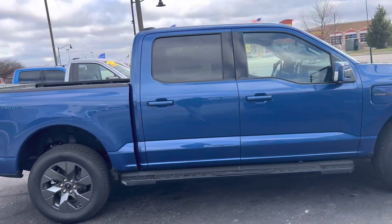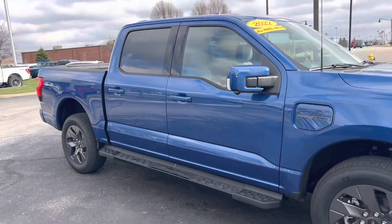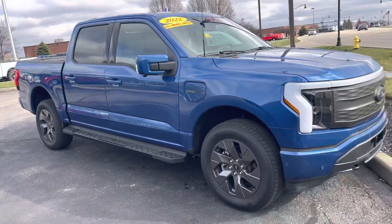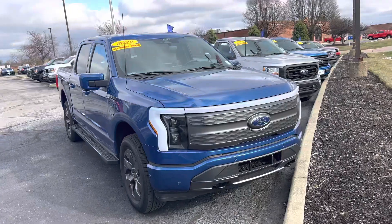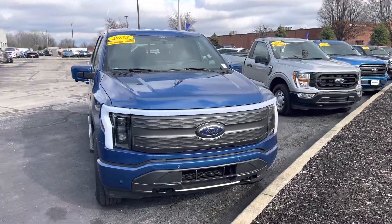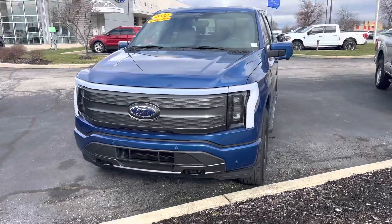Absolutely gorgeous. This is the 2022 Ford F-150 Lightning, and it is a Lariat. Again, my name is Steve Angle at Bill Estes Ford. 317-852-2231.